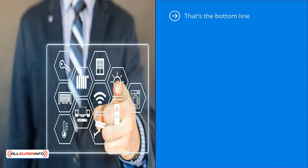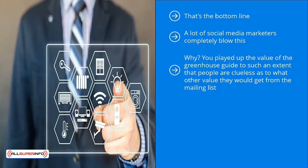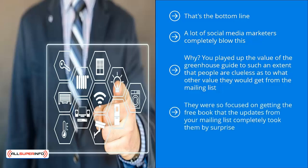You want the incentive to push people to make a decision to join your list, but all your original content and your website should push the reader to see the value of being a list member. A lot of social media marketers completely blow this — they think it's all about marketing the incentive. To continue with the example raised earlier: what happens after you get people to sign up to your list in exchange for the greenhouse guide? Nothing. You played up the value of the greenhouse guide to such an extent that people are clueless as to what other value they would get from your mailing list. Don't be surprised that people start reporting your list as spam after you start sending updates — they were so focused on getting the free book that the updates completely took them by surprise. This happens all the time because of faulty messaging on your blog or website.